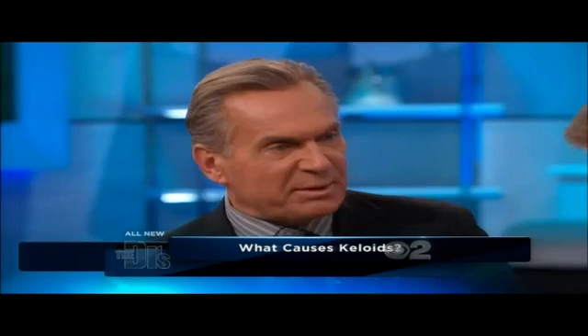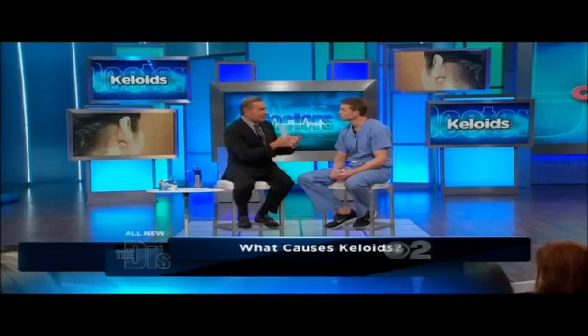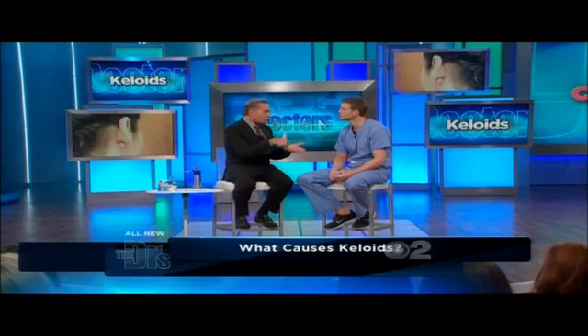If it thickens, it becomes a hypertrophic scar. If that gets even bigger beyond that — if the scar grows almost like a tumor beyond the original footprint of that injury — it becomes a keloid. So it's not only a thickened scar, but it's like a mass that's grown. It's the body overproducing scar tissue, primarily collagen, in that area. But it's tough to treat.